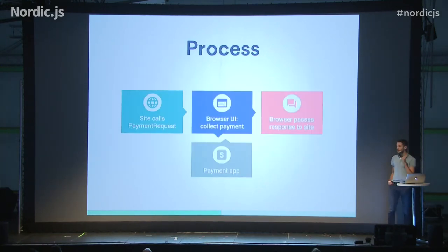How does it work? When the user clicks on the checkout button, you can call this API and open this widget. Basically, you can collect information from the user and, eventually, from a payment app like Android Pay and PayPal in the future, maybe. And then send this information to the server and so to the website to complete the checkout process.